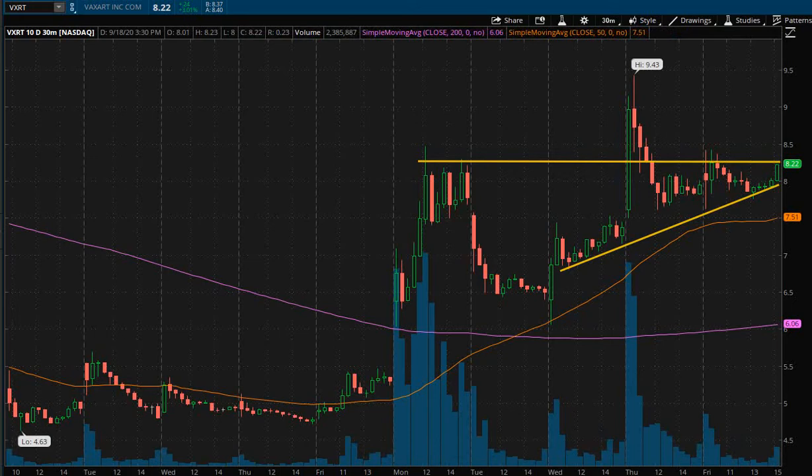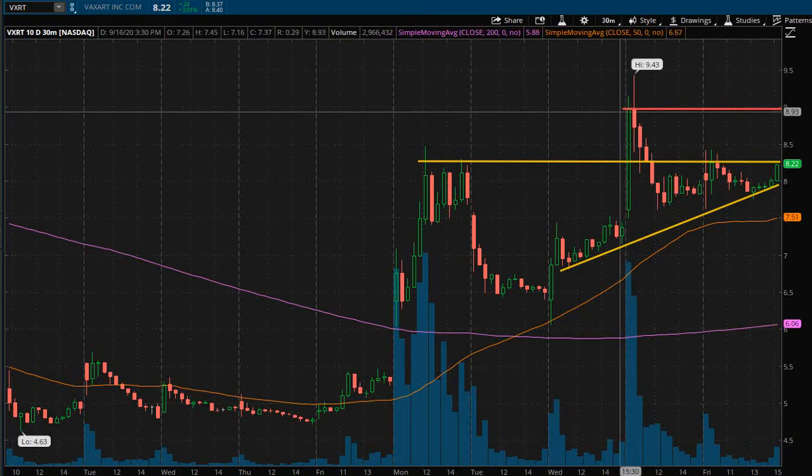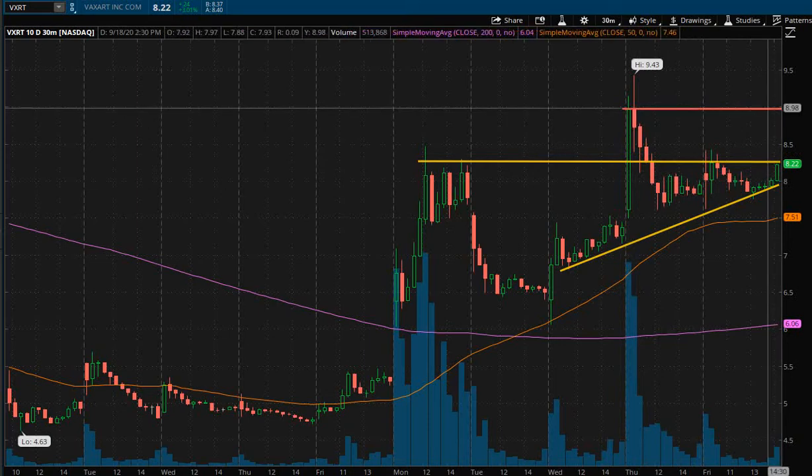Some other areas of resistance that we might meet are going to be up here around the solid $9 dollar area. Not only is that a solid number where a lot of traders mentally will take their profits, it's also been an area of resistance above this one. So we're going to be looking at the next area of profit-taking and resistance at the $9 area. You could always sell a quarter, a third, or half of your position and let the rest ride for a potential breakout and future gains after that.